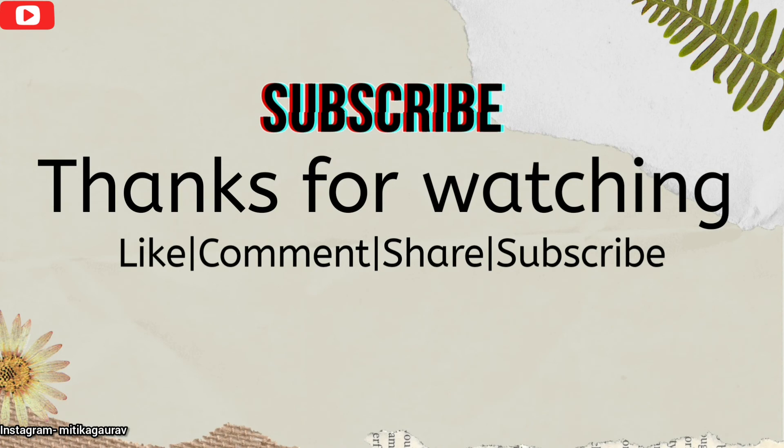This is my final look for daily purpose. How did my video feel? Please tell me in the comments section. Subscribe, like, and share my video.